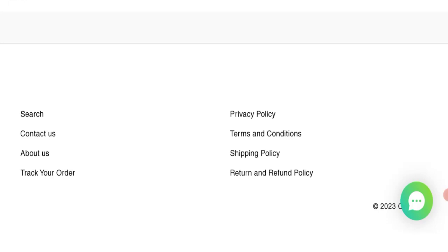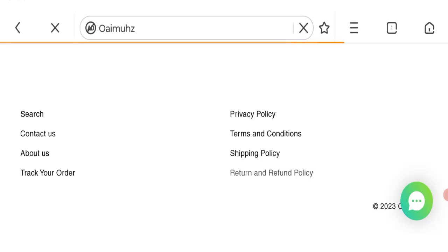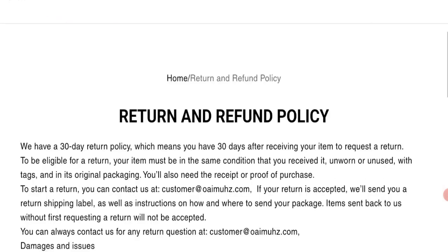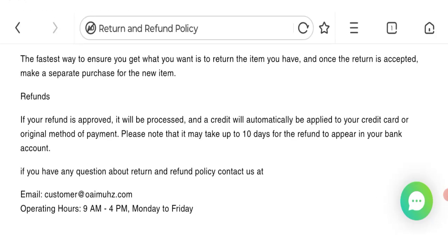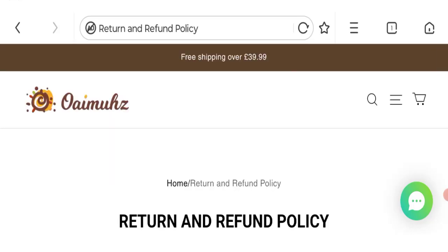Next we will talk about the return and refund policy. As you can see they mentioned a 30-day return policy, which means you have 30 days after receiving your item to request a return. If your refund is approved, it will be processed and a credit will automatically be applied to your credit card or original method of payment. Please note that it may take up to 10 days for the refund to appear in your bank account.